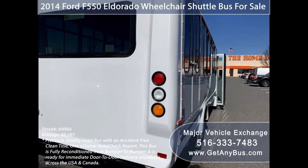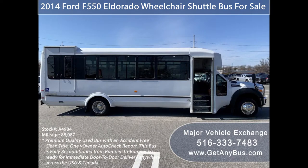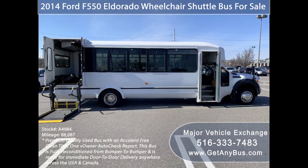This bus is in excellent condition and has just been serviced. It is in extraordinary condition overall and was serviced regularly. The cabin looks excellent and the exterior of the bus was fully detailed for an excellent appearance. This is the perfect vehicle for your transportation business and will not last long. There are no known problems with this vehicle and the bus is 100% ready to go.